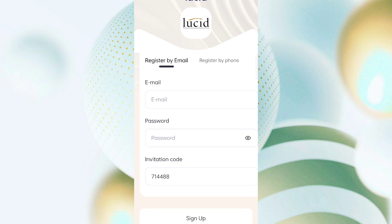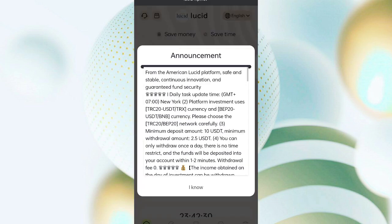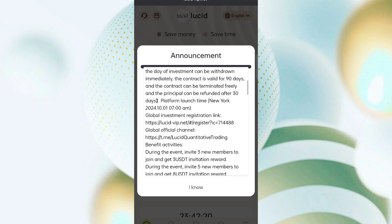First of all, enter my referral network code, then click on sign up. After signing up your account, you will see this interface and you can see the latest announcements on the website. You can see all the details of the company.